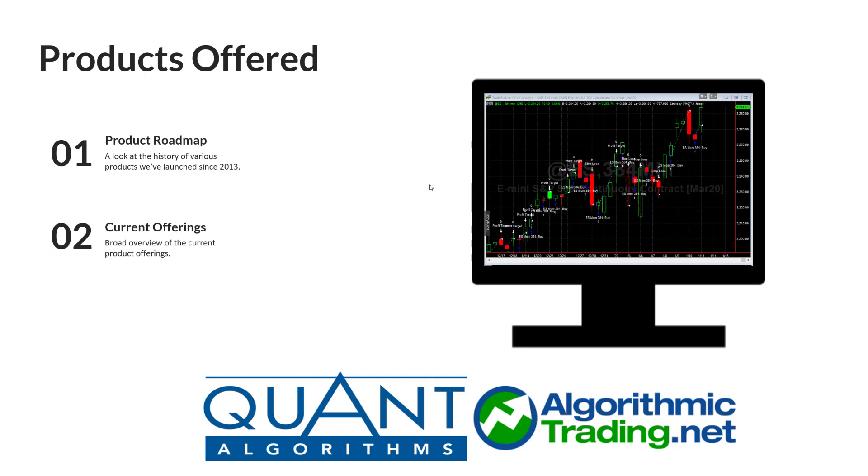In this section, we'll be talking about the products that we offer. I'll be looking at the product roadmap, which will show you some of the various products we've launched since August 2013. And then I'll be talking about the current offerings — a broad overview of what we offer, as well as some of the highlights of each package.